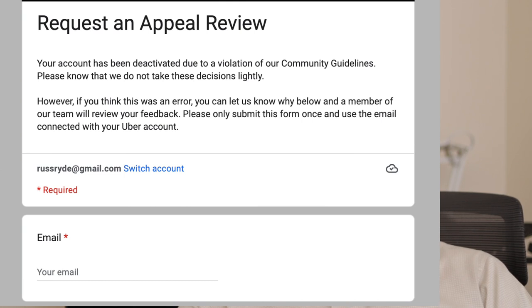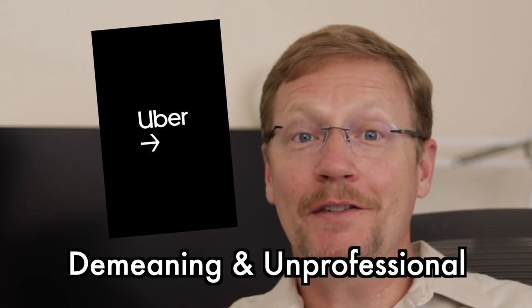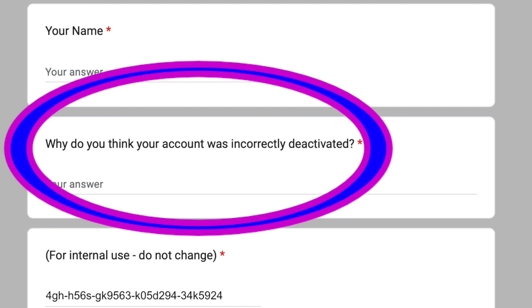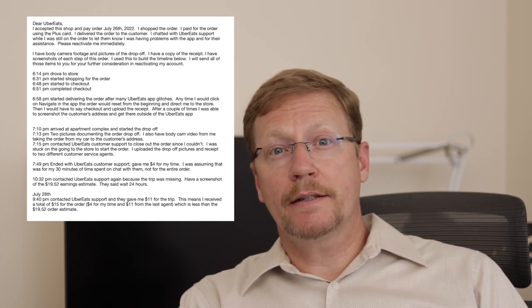Under email, enter the address you are using on Uber Eats — that's important. Put in your first and last name. The next block asks: 'Why do you think your account was incorrectly deactivated?' So Uber Eats is playing a game where you're guilty until proven innocent and you have to guess what you're accused of. Don't just start typing — prepare in another document so you can cut and paste. You'll find out quickly that it's text only; you cannot upload photos or video.